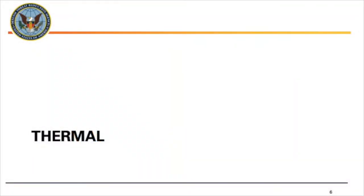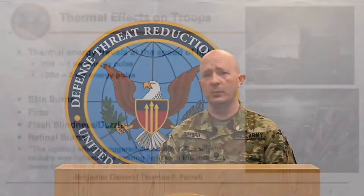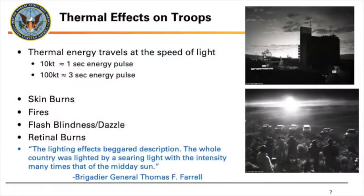First we're going to start with the thermal effect. This is the one that's going to hit you immediately and will be the one you can kind of see when it happens. The thermal energy travels at the speed of light because it is an electromagnetic wave in the infrared spectrum. For a 10-kiloton burst, it's about a one-second-long pulse; for larger weapons around 100 kilotons, it's about three seconds.